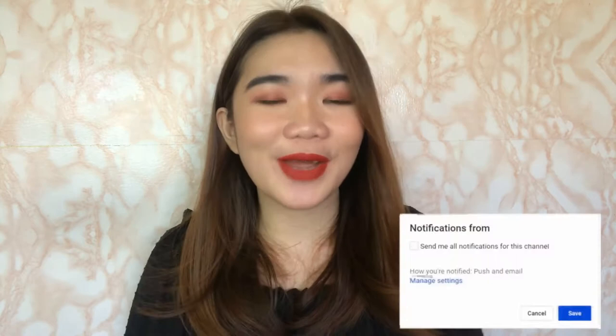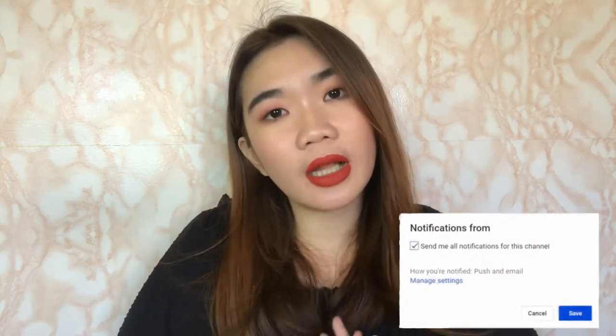As you can see, I'm wearing a red lipstick to celebrate the holidays with you guys. 2018 is almost over — it's a year that has just gone by. In today's video, we are going to be kicking off my 2018 best-of list.